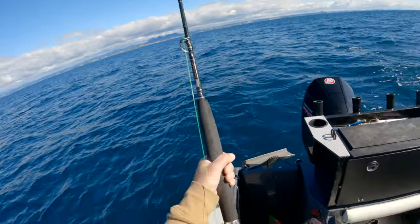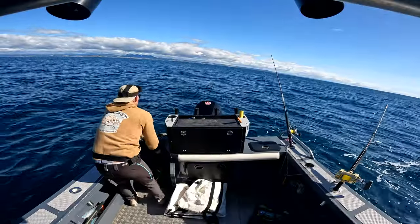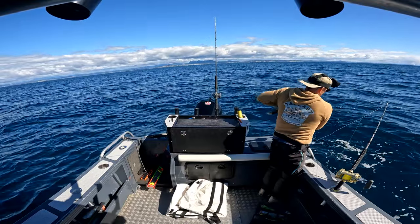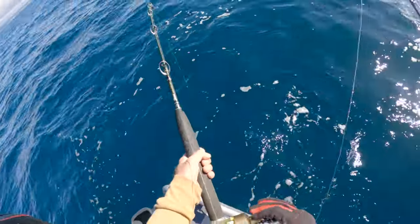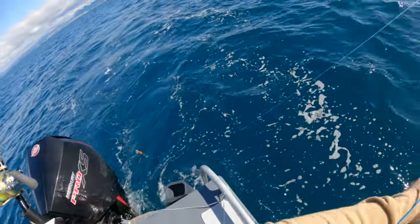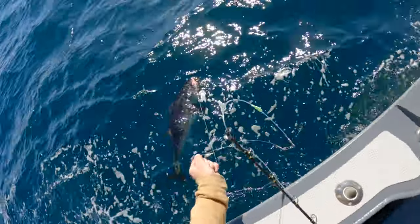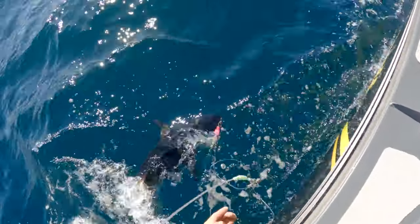Hopefully a nice southern bluefin tuna. Tell you what, he's actually pretty deep at the moment. He actually ran about 100 meters — must be a pretty good bluefin. Almost full drag, locked on him too. He's not your average size schoolie, that's for sure, but about to get an eye on him now. Still got plenty of fight, so hopefully I'll be able to get a tag in him. He's a big dog. He's a nice tuna. Only just got him hooked at the top there, so might see if I can get a net on him.